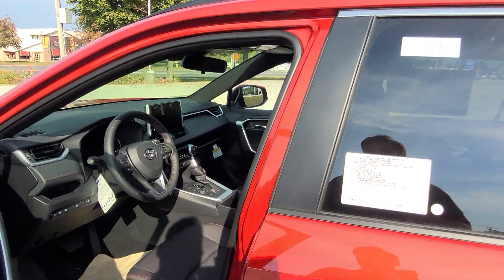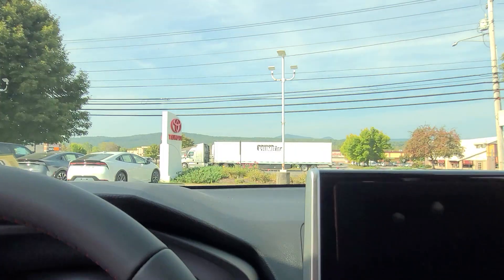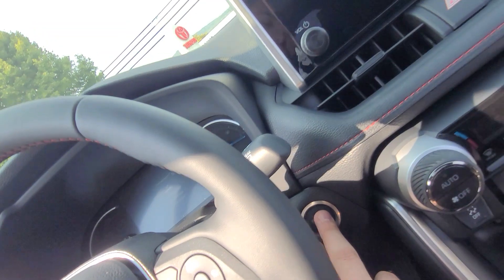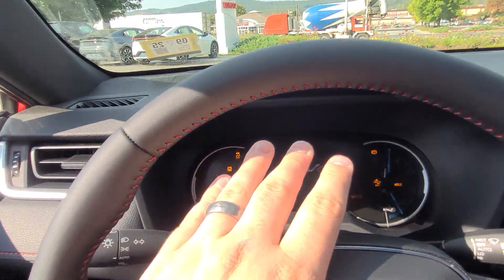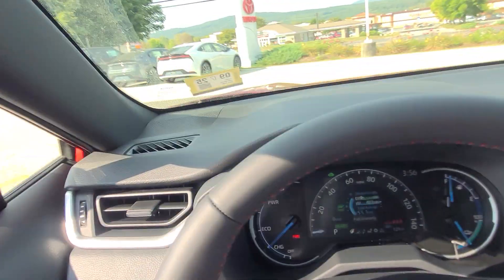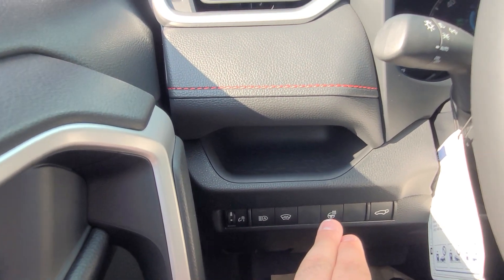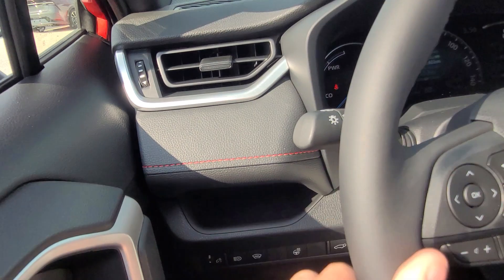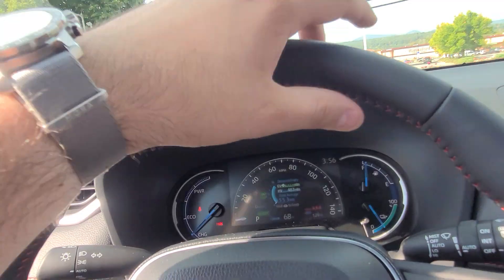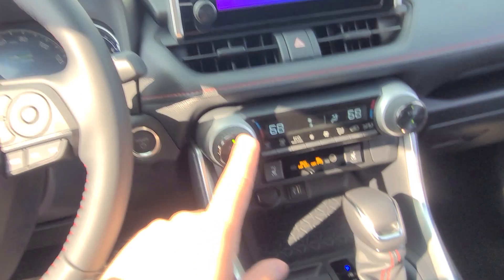This vehicle makes 302 horsepower and accelerates very quickly thanks to the electric motor. Push-to-start is right here with a little digital display. You have automatic lighting, automatic high beams, and the windshield wiper de-icer control. There's also a heated steering wheel — leather-wrapped with red accent stitching, matching the shift boot.